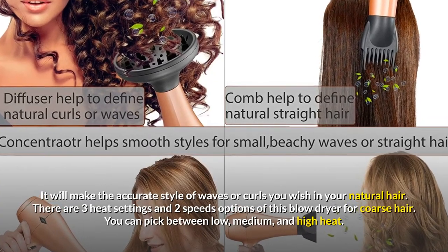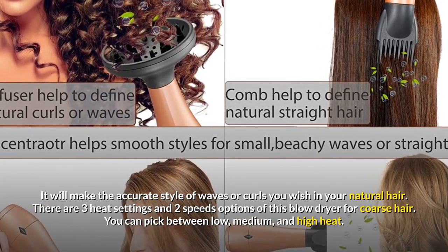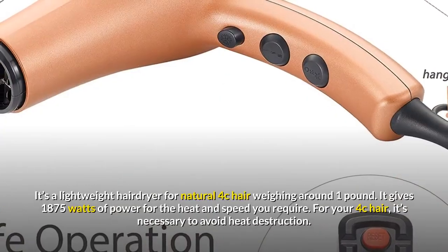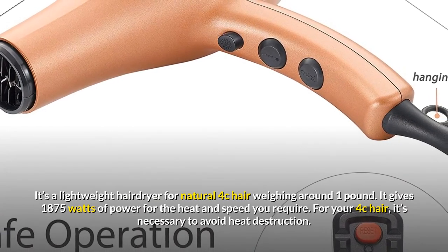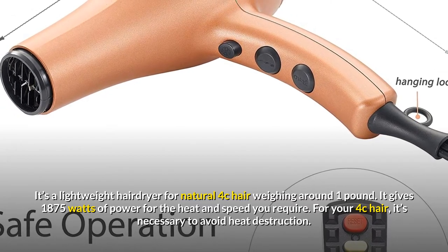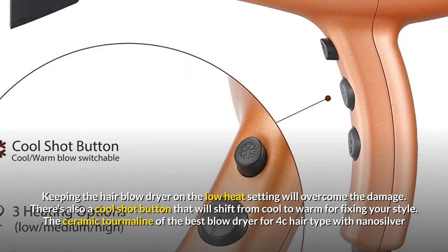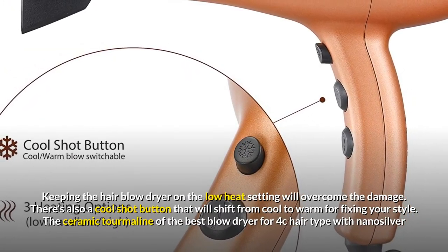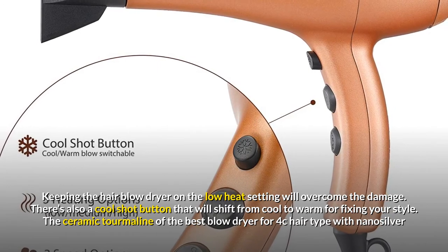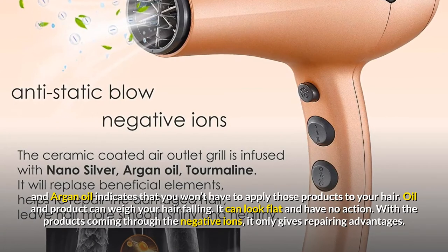The diffuser will create the accurate style of waves or curls you wish for your natural hair. There are three heat settings and two speed options — you can pick between low, medium, and high heat. It's a lightweight hair dryer weighing around one pound, giving 1875 watts of power. Keeping the blow dryer on low heat will overcome damage. There's also a cool shot button that shifts from cool to warm for fixing your style. The ceramic tourmaline with nano silver and argan oil means you won't have to apply those products separately.